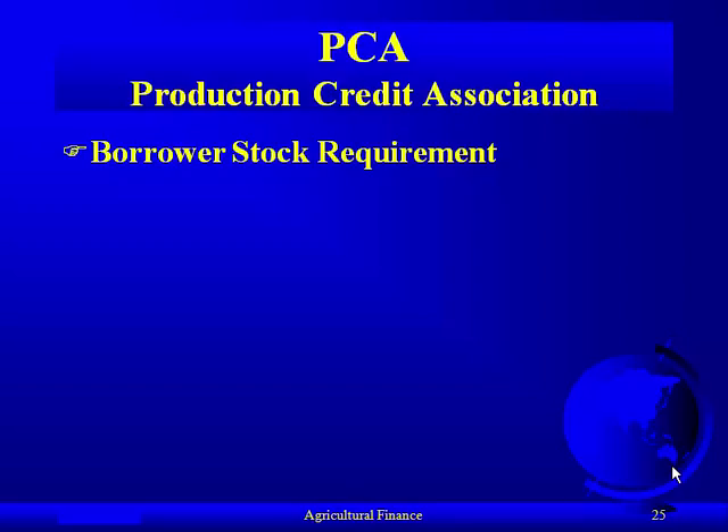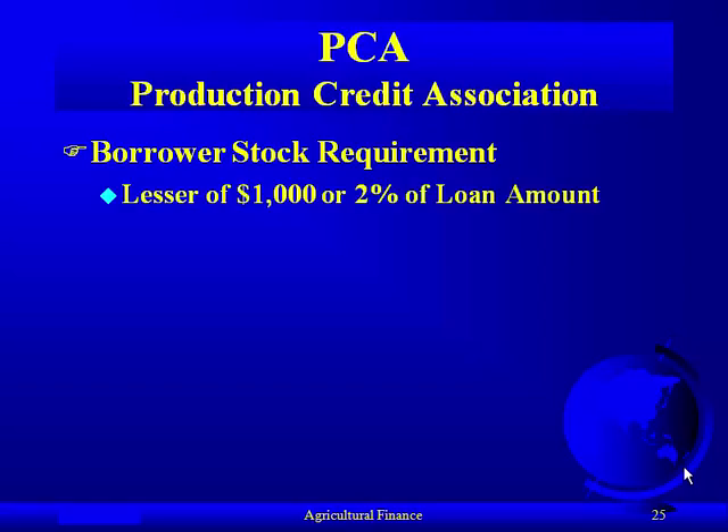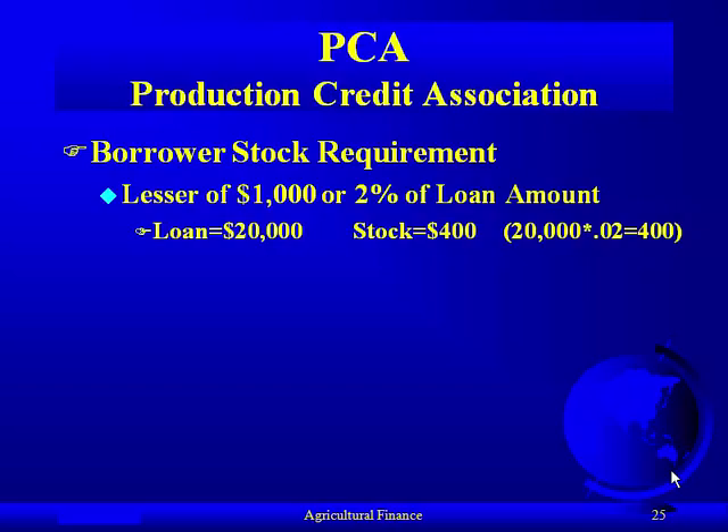To borrow money from this group, you have to be an owner — part of the cooperative — and thus you have to buy stock. There's a stock requirement to borrow from the PCA, and it's non-earning stock: you pay it at the beginning and get the same amount back at the end with no interest earned. The current rule is the lesser of $1,000 or 2% of the loan amount. For example, a $20,000 loan requires $400 in stock (2% × $20,000).